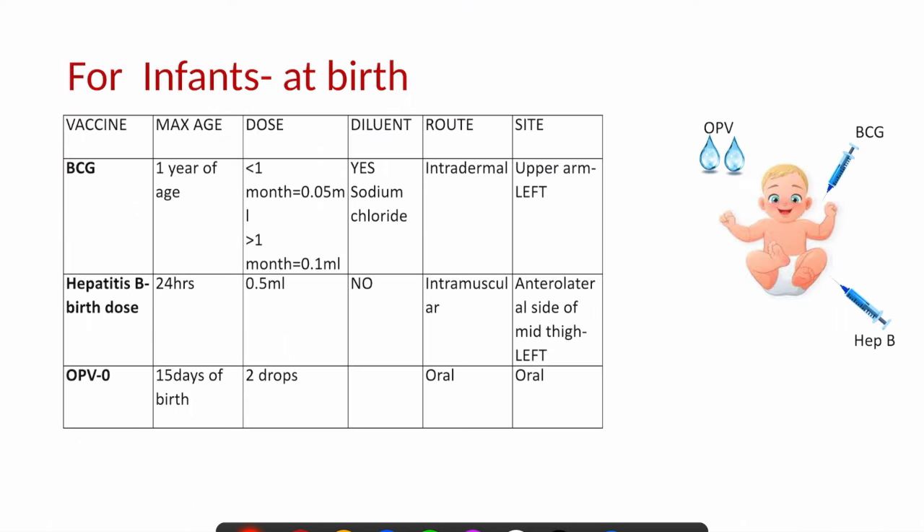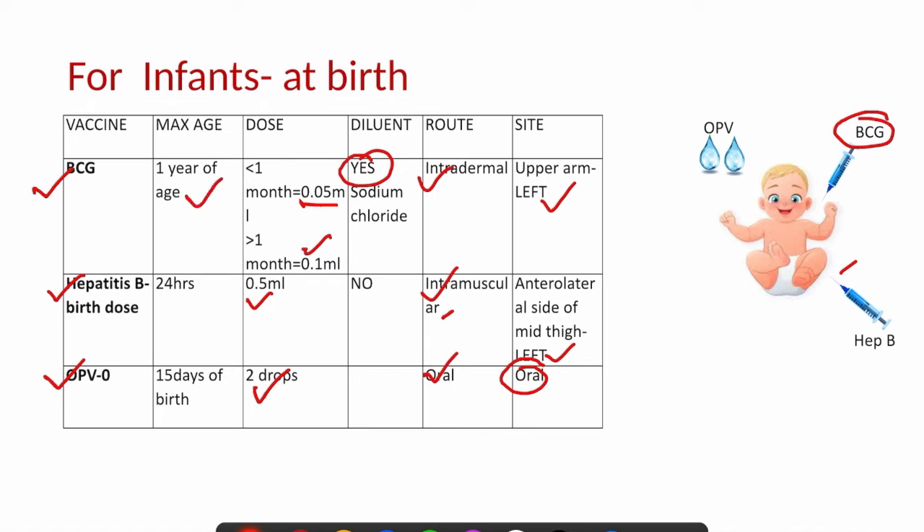For infants at birth, 3 vaccines are given: BCG, hepatitis B, and OPV. BCG is intradermal; hepatitis B is intramuscular; and OPV is oral. OPV is 2 drops; hepatitis B is 0.5 ml intramuscular; BCG is 0.1 ml if given after one month of age and 0.05 ml if given within the first month. The diluent for BCG is normal saline (sodium chloride). Hepatitis B is given in the left anterolateral aspect of the thigh; BCG is given in the left upper arm. BCG can be given up to 1 year of age; hepatitis B must be given within 24 hours; and the OPV birth dose can be given up to 15 days of birth, though OPV overall can be given up to 5 years of age.